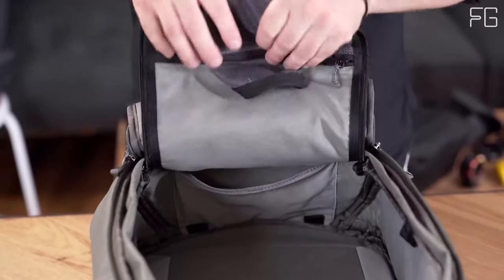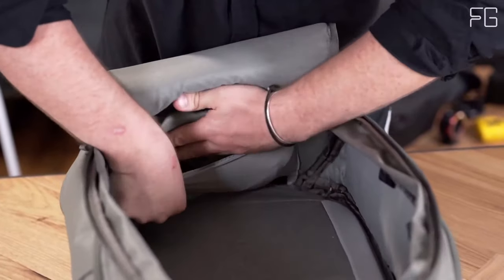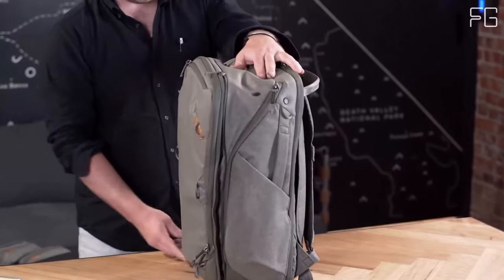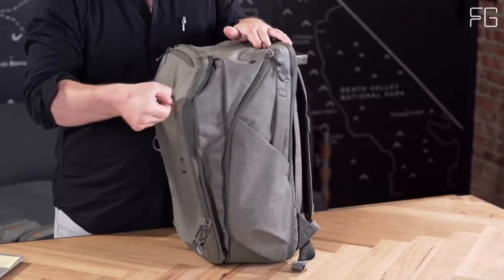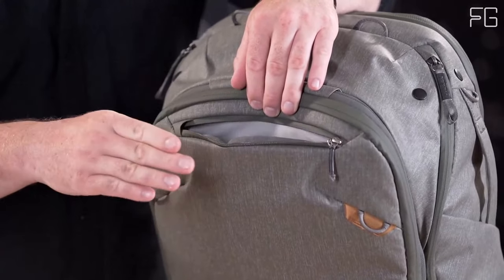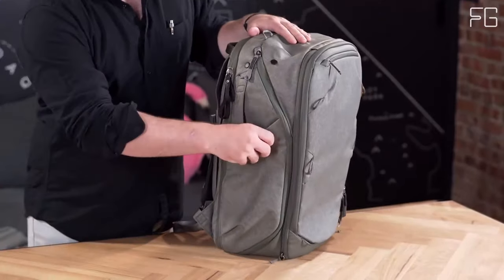Photography enthusiasts will love this backpack even more. It seamlessly syncs with camera cubes, allowing you to securely store your photography, drone, or video gear, giving you complete access to your equipment whenever creativity strikes. The Peak Design Travel Backpack 45L also features dual side zippers for instant camera and item access.